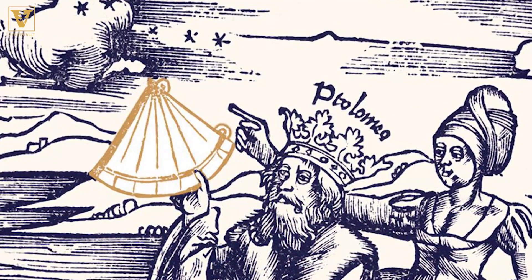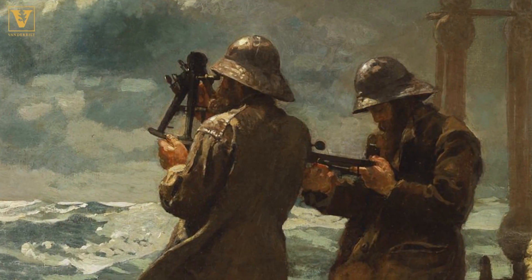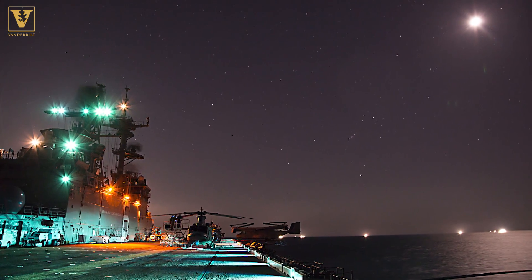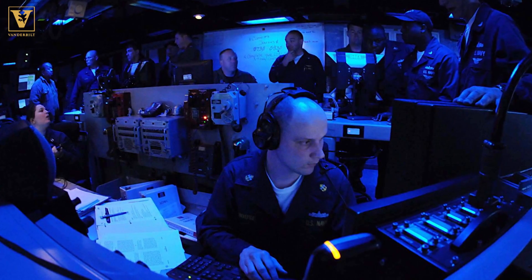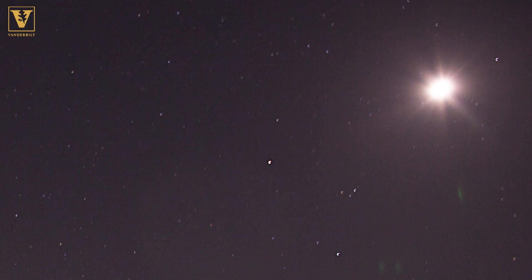People have been using the stars to navigate for hundreds of years. Originally it was the only means of navigation. It's basically using the celestial bodies as your map. If you're out on a dark ocean somewhere and all your instruments, your electronic means of navigation have gone, it can be a huge help when you need it.